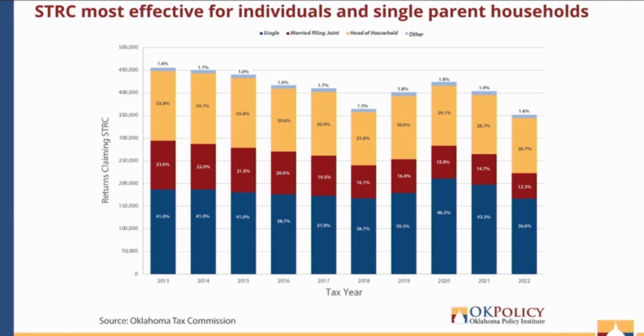Jumping to the next graph, with the same axes — tax year on the horizontal and returns claiming the STRC on the vertical. In dark blue are single filers; in red, married people filing jointly; in yellow, head of households; and in light blue are others, including categories like married filing separately or widowers. In any given tax year, single filers and head of household filers claim the highest portion of sales tax relief credits. This is revealing data indicating how tremendously beneficial the credit is for people living alone — like elderly individuals or young adults — as well as individuals with dependents, like single parents or those taking care of disabled or elderly family members.